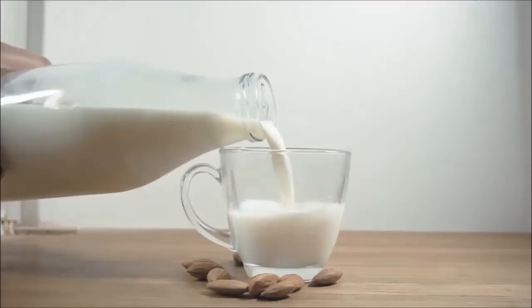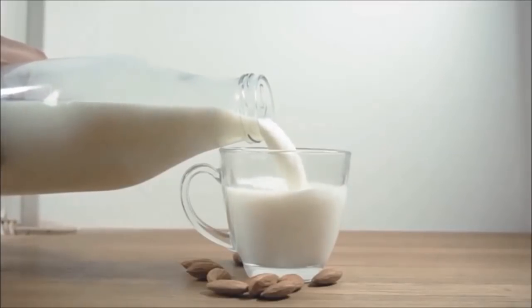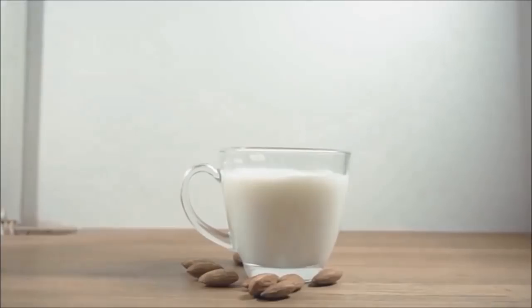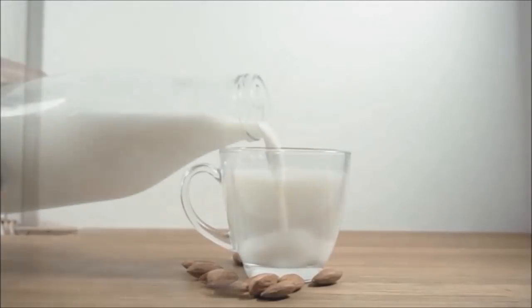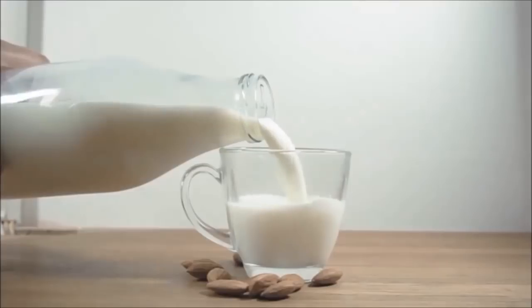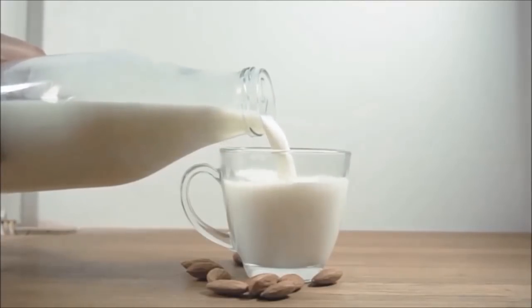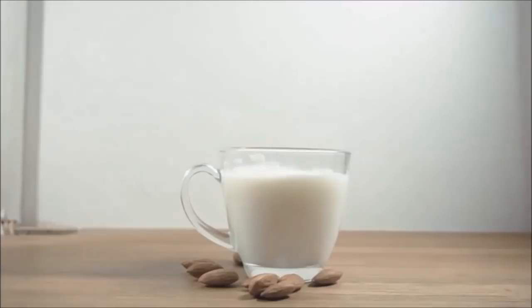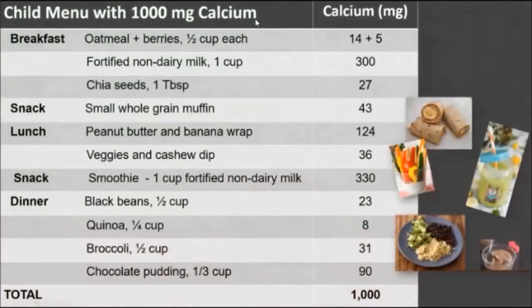It's a lot easier to get your 1,000 or 1,200 milligrams of calcium a day if you use a cup or two of fortified soy milk or almond milk, because these milks provide about 300 to 450 milligrams per cup. So one or two servings will get you to about 600 to 900 milligrams without doing anything else, making meeting needs very, very simple.